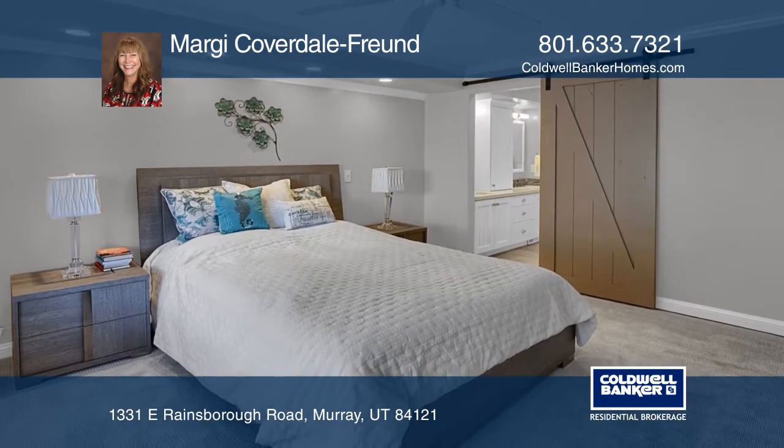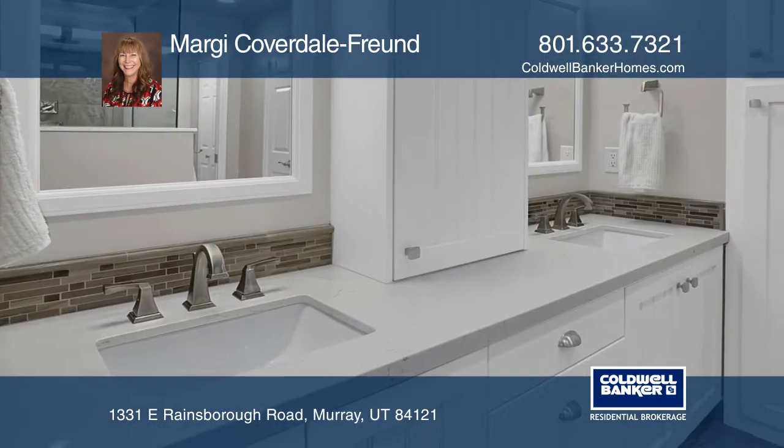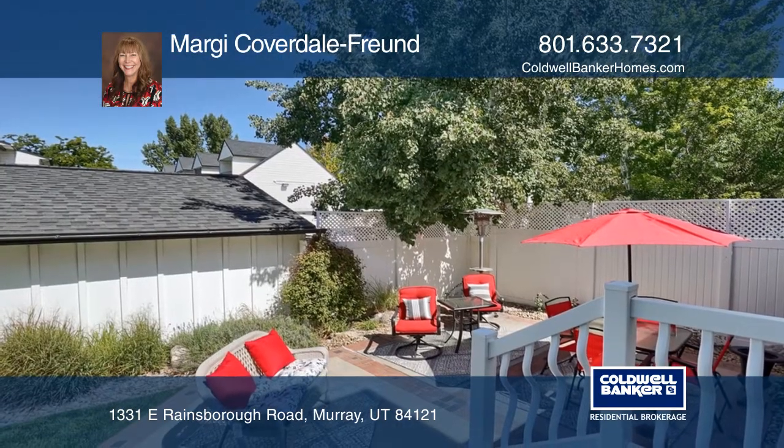The master bedroom has a large barn door entrance, newly installed high-end carpet flooring, a gorgeous spa-like master bathroom, and a walk-in closet.